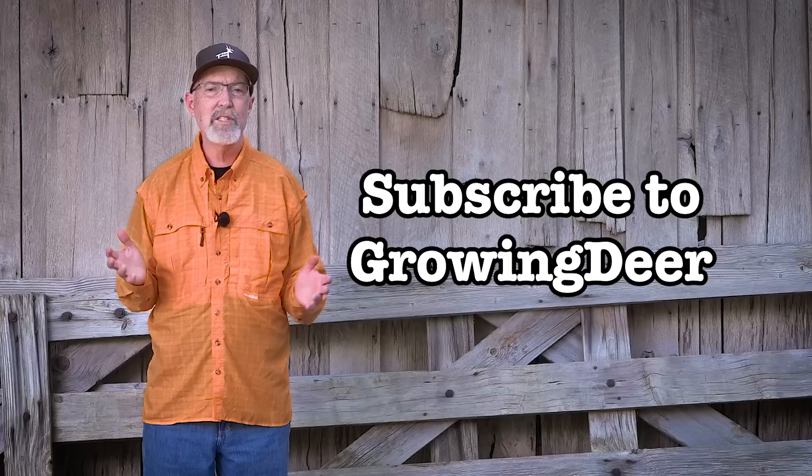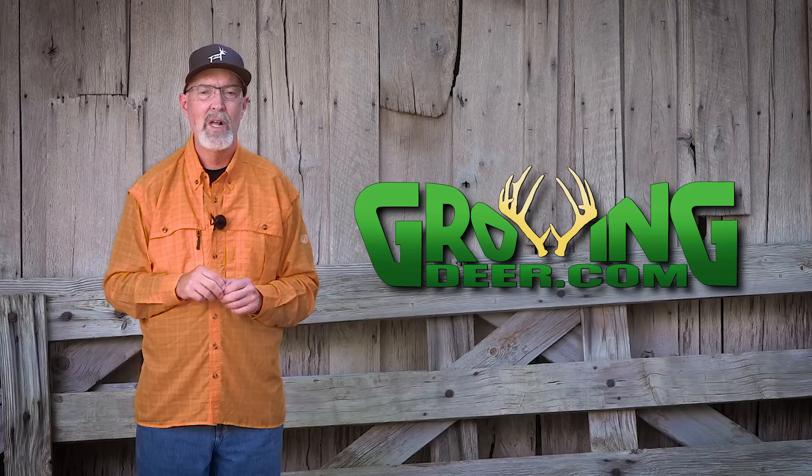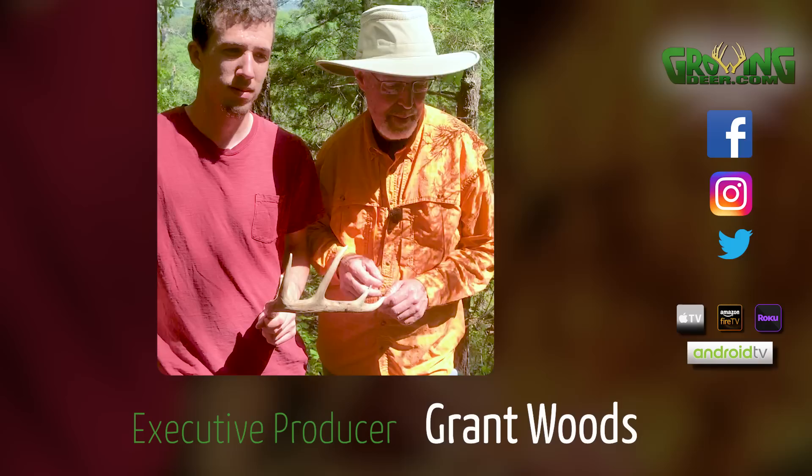If you like the content we share on GrowingDeer, please encourage your friends to subscribe to our channel and give us a thumbs up. June is a great time of year to start practicing with your bow, and we'll be sharing some of our techniques to make sure we're all able to make that shot under stress this fall. Whether you're outside shooting or just enjoying creation, I hope you take time every day to slow down, be quiet, and listen to what the Creator is saying to you. Thanks for watching.